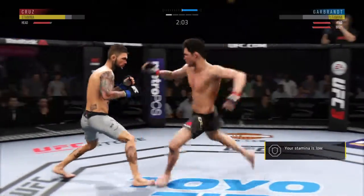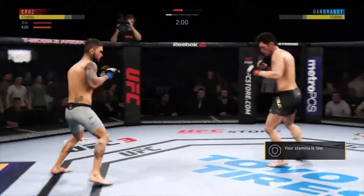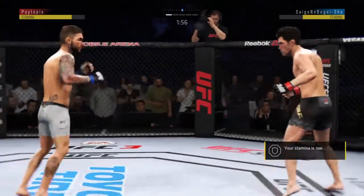Garbrandt's lower jaw could not look much worse. Extremely swollen at this point in time. We'll keep an eye on it as this fight moves forward.